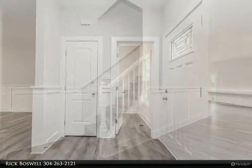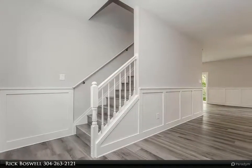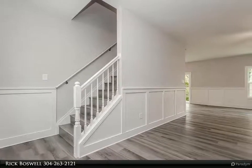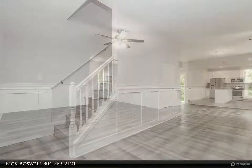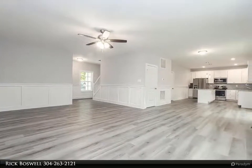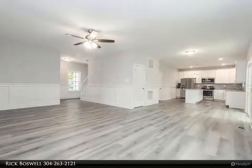Upper laundry room and all baths, carpet on stairs and upper level bedrooms. Desirable country setting, close to amenities. Unheard of value in this hot market while rates are still a great bargain — great commuter location.